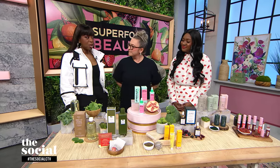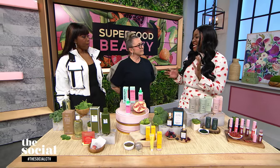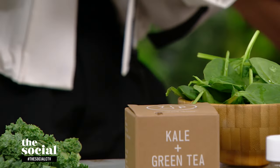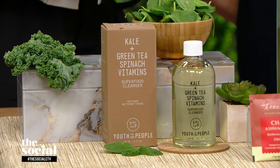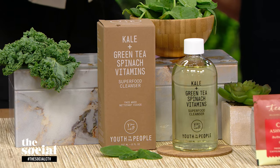Let's start with cleansers. What do you recommend? If you are a green juice enthusiast, you are going to love Youth to the People's Superfood Cleanser. It is a classic. The scent is fresh and herbaceous, just like a glass of green juice in the morning. Inside the bottle, you've got cold-pressed kale, so rich in vitamins C, E, and K.